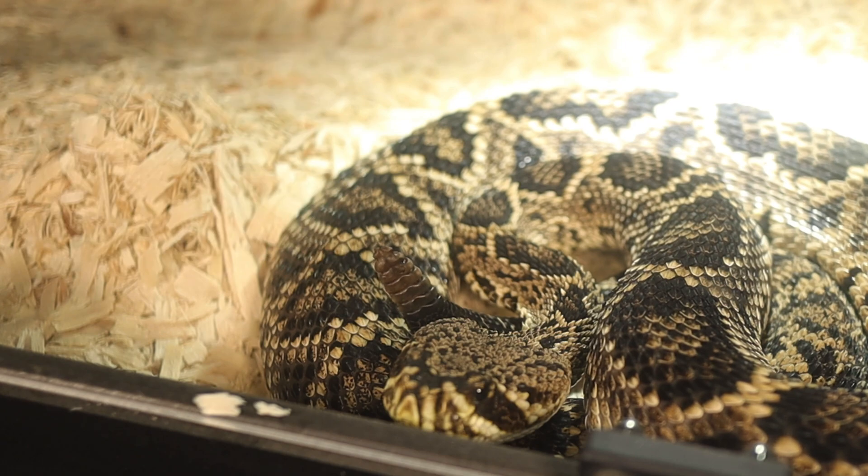Despite its fearsome reputation, the snake generally avoids confrontation with humans and will only bite as a last resort when it feels threatened or cornered. Its first line of defense is its rattle, which it shakes as a warning before striking.